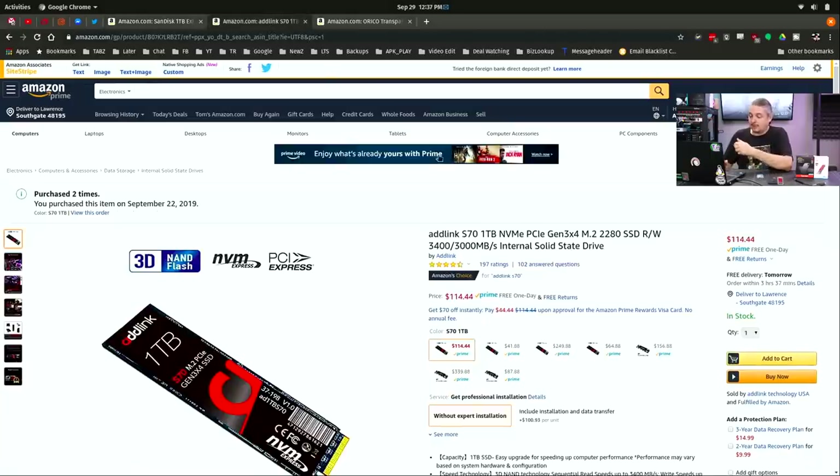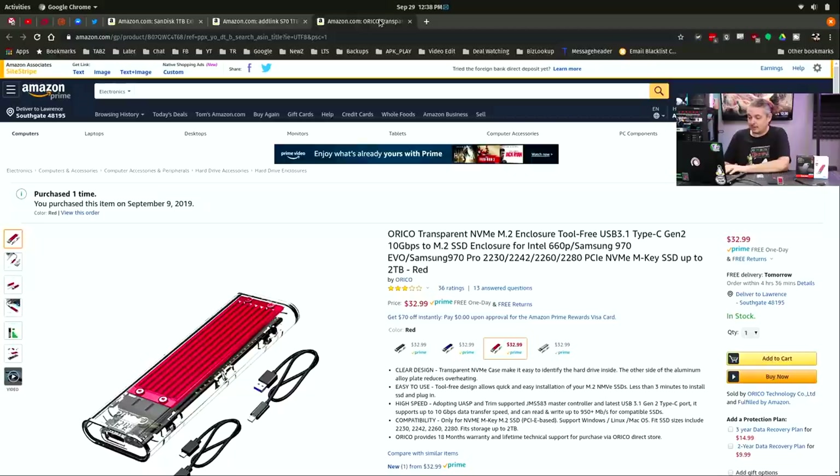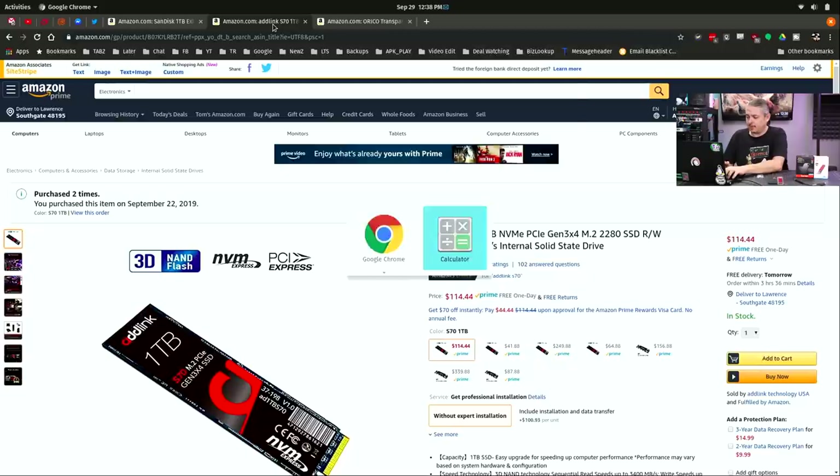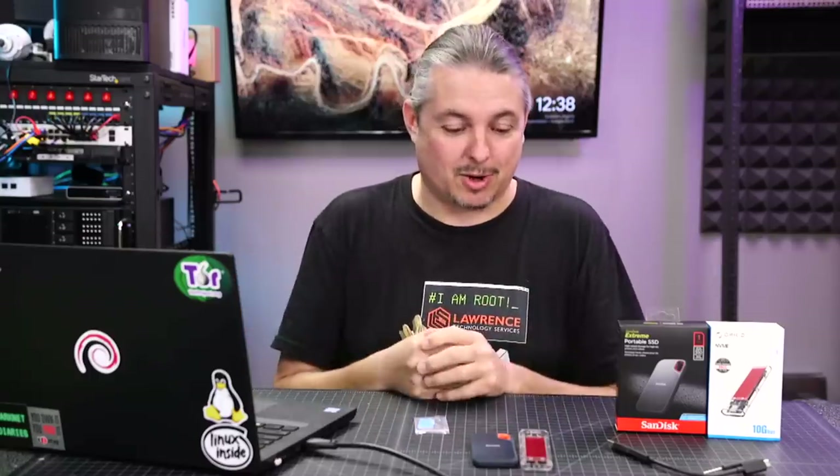I also decided to try a different solution — the Adlink S7 one terabyte NVMe. I've tested one of these NVMes in my computer and it works shockingly well, so I decided why not try one in an external USB enclosure. For a homemade solution, this is surprisingly cheap: $32.99 for the USB NVMe M.2 enclosure and $114.44 for the drive, bringing the total to $147. That's about $22 less than the SanDisk solution, so it's an impressive price point — under $150 for a terabyte of solid state storage.